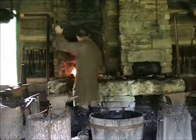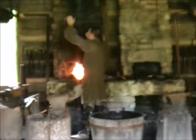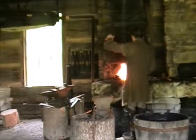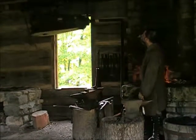We use coal in the forge. Coal was discovered here in West Virginia in 1742, and the air is supplied by the bellows. These are the great bellows — they're double-chambered bellows. This style of bellows dates back to the 13th century.